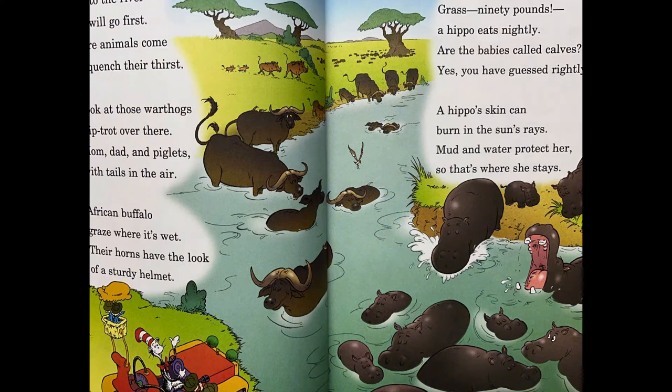Off to the river, we will go first. Here, animals come to quench their thirst. Look at those warthogs, trip trot over there — mom, dad, and piglets with tails in the air. African buffalo graze where it is wet. Their horns have the look of a sturdy helmet.